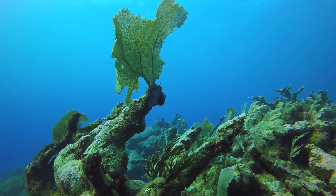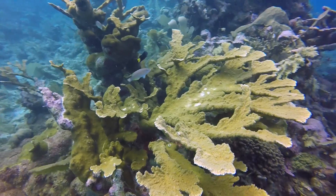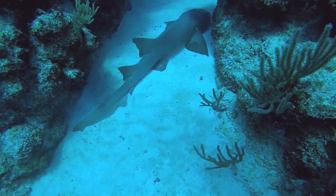Working on the science expedition has made me really aware of how much we need to conserve what we've still got left, because it's the most beautiful thing I've honestly ever seen. I've been lucky enough to see it and I want other people to be able to see it in the future.